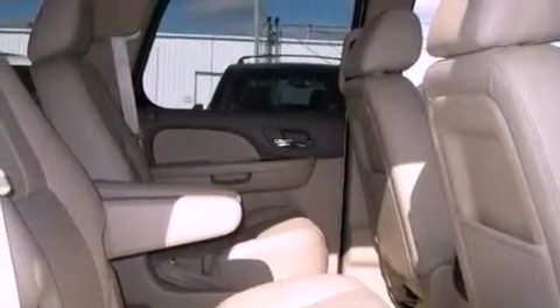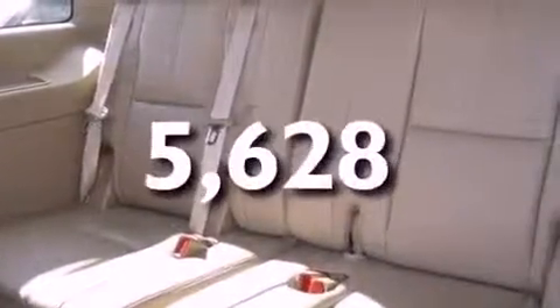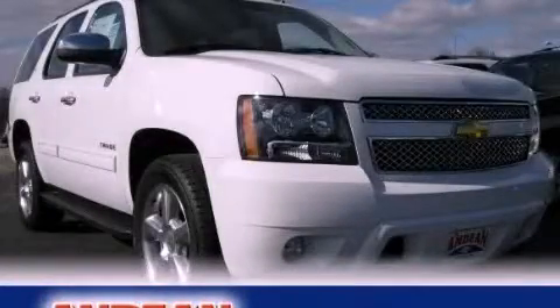Also included are running boards, OnStar, and adjustable driver pedals. This vehicle has fewer than 6,000 miles on the odometer. Call or visit us right now and arrange your test drive today.